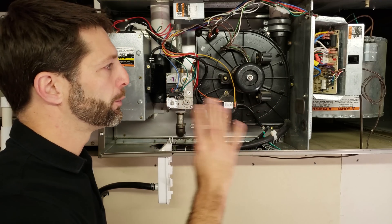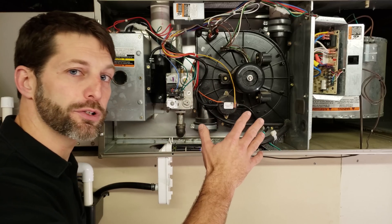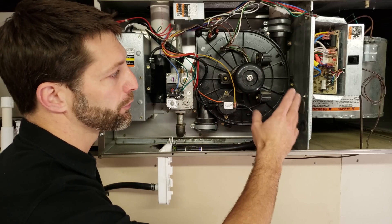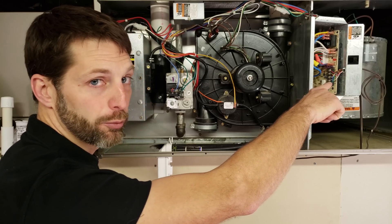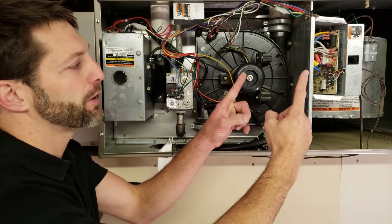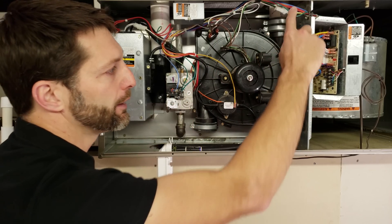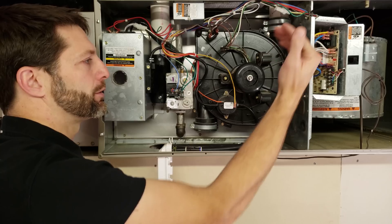We're going to be going over the four main causes of that. In order to troubleshoot a furnace, you need to know the sequence of operation for heat. In order to start the sequence of operation, you have to have 24 volts on the W here on the control board. R sends 24 volts to the thermostat, and inside the thermostat R and W touch, then over at the control board you have 24 volts on W, and that starts the sequence of operation.